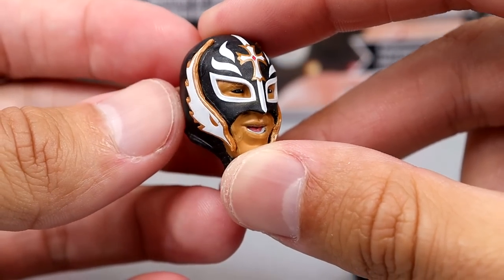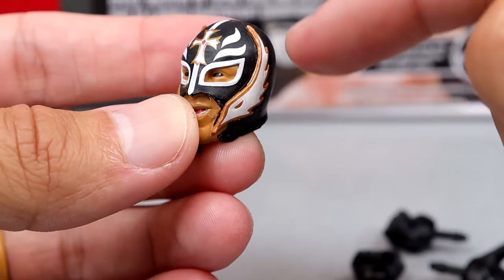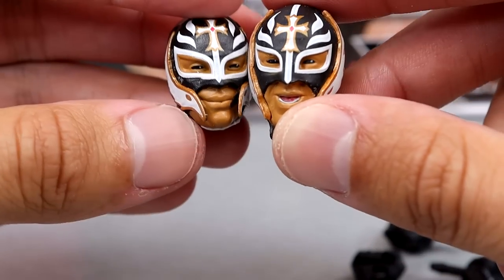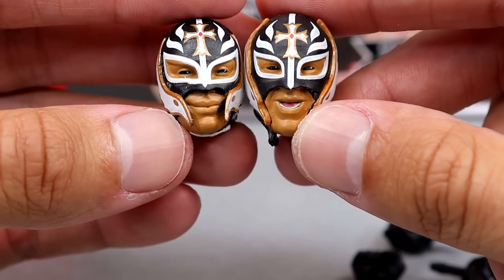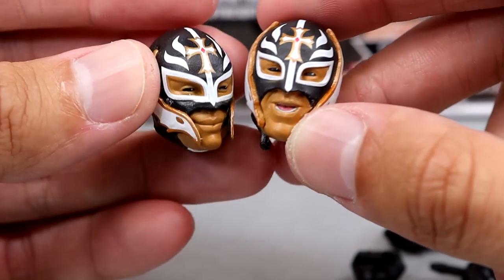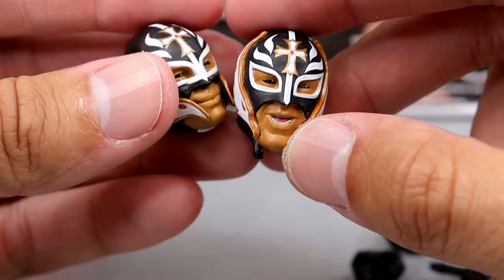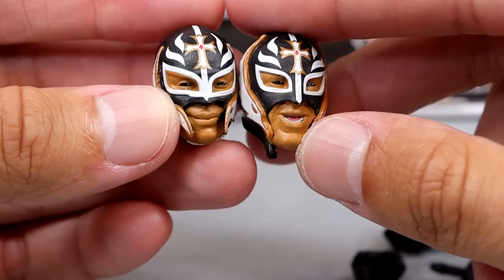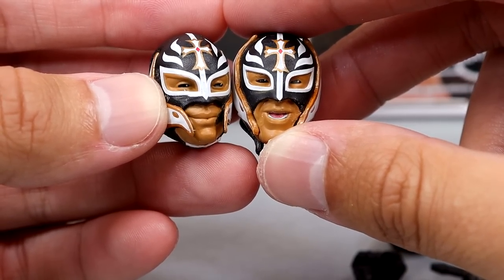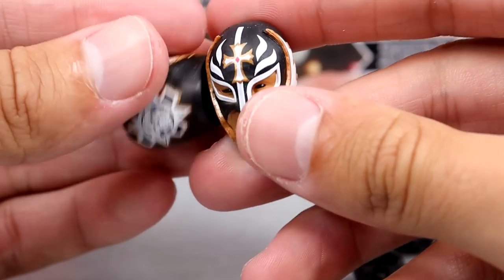And then we get into the head sculpts. I'm pretty sure he wore like black contacts or something during this match, and it was supposed to be like gold or bronze with the black. I'm pretty sure we've seen both of these head sculpts before. Like, I think it was Elite 15 when we first saw this head sculpt. I couldn't tell you off the top of the dome, but I'm pretty sure none of these are new. They're fair head sculpts — I would have liked to see new ones, but I guess they accomplished the goal. They're not going above and beyond.